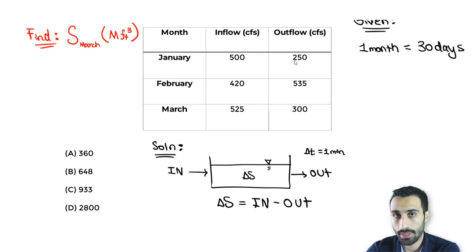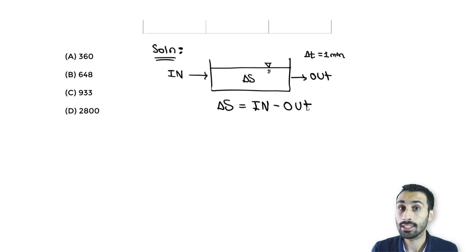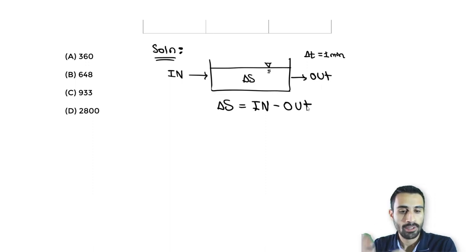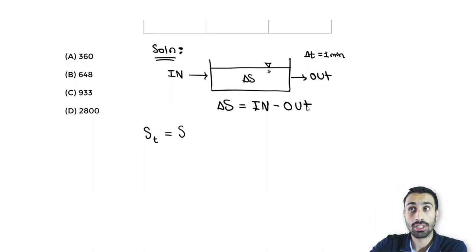Based on this fundamental idea, we're going to solve this question for each month. The general equation I'll propose is: the storage at any time t equals the storage at t-minus-one, plus the change in storage from inflow minus outflow. In this problem, the time unit is months. Storage at January equals the storage at December plus the January net inflow.